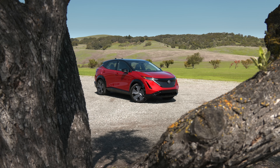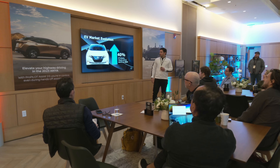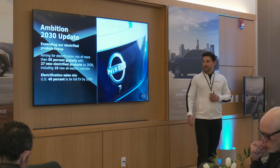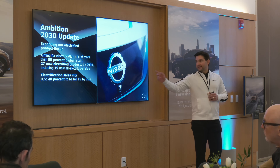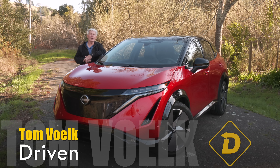I'm attending an event in California's wine country. The Nissan staff on hand say EVs like Aria are a high priority going forward — a lot of new models coming to market across the globe, including in the U.S. So we'll have 55% globally, 27 new electrified products by 2030 and 19 new all-electric vehicles.